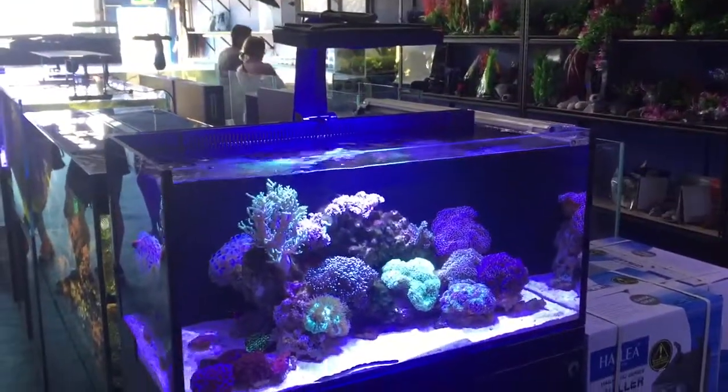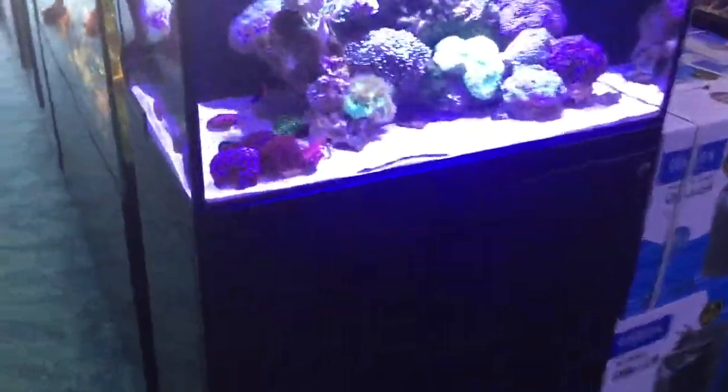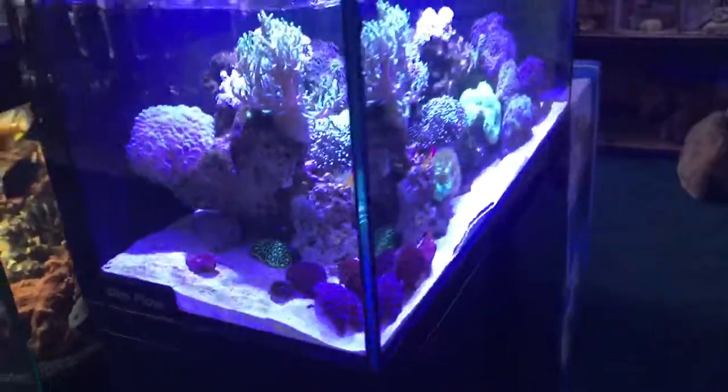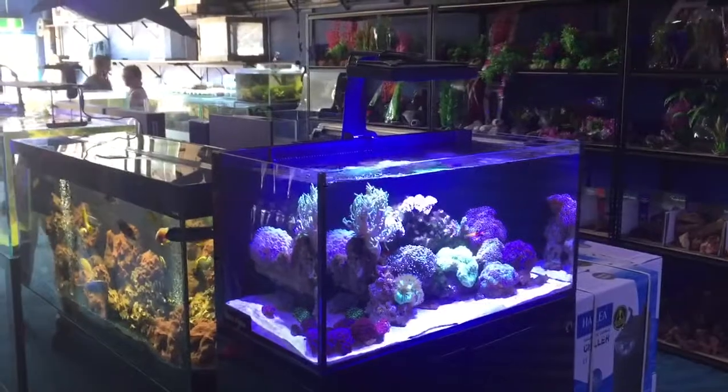It's got a single Radion light on it, nice high cabinet, slimline back — quite a display.